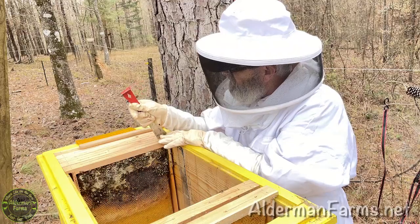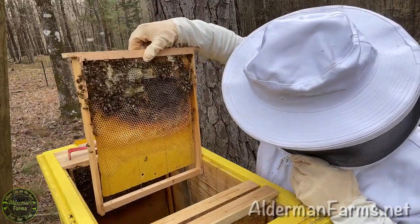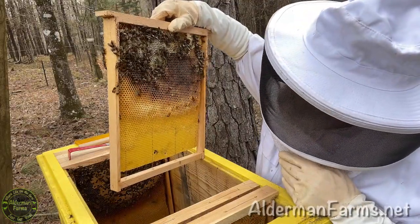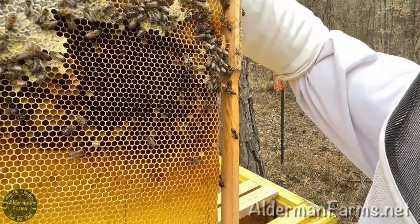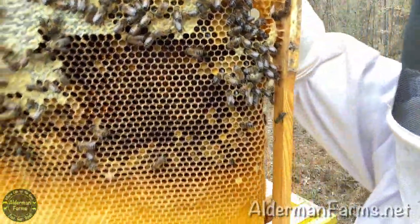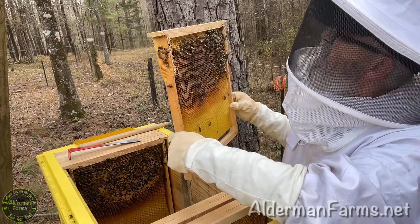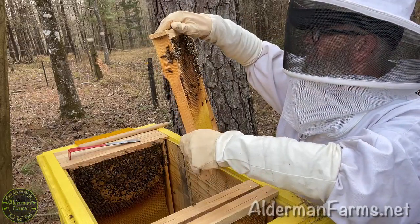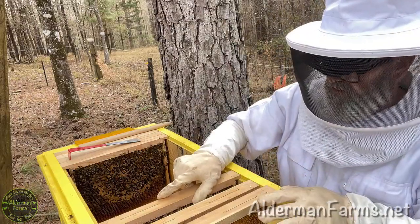Let's see what else we've got. On the next frame, likewise I've got pollen, I've got capped honey — good dark looking honey. And I can see what looks to me like pollen right in here. Not sure how well that's coming out on the camera. Tons of pollen on the other side of this one. Lots of pollen in here. And some nectar.